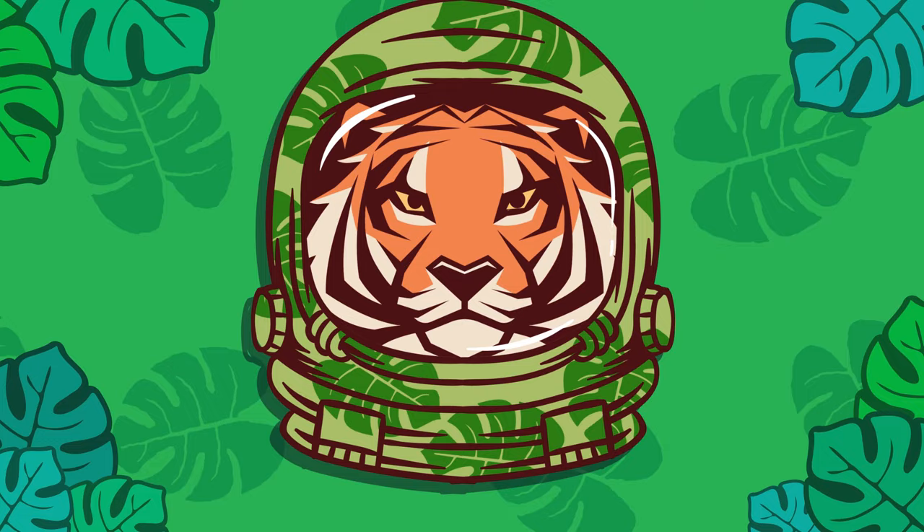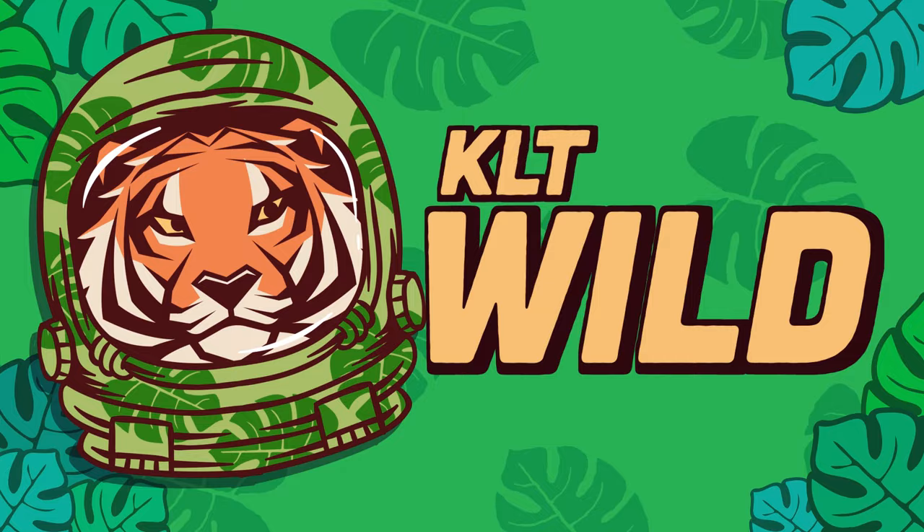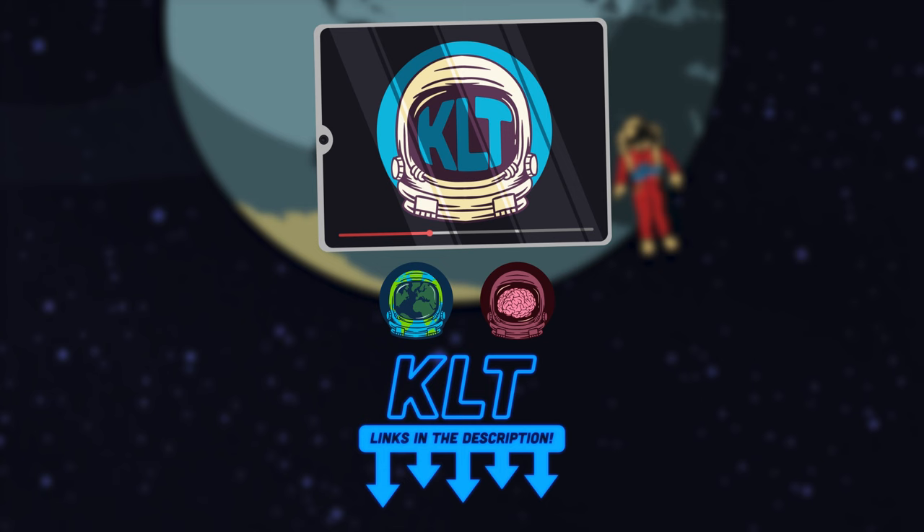Check out our new animal channel, it's called KLT Wild. Thanks for watching KLT. Please subscribe to this channel, like our videos, and check out the KLT merch store.